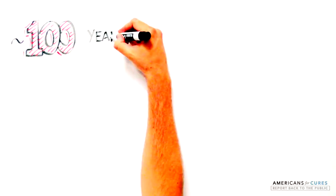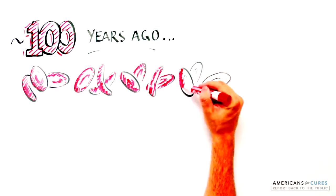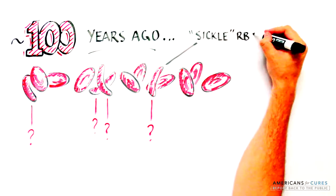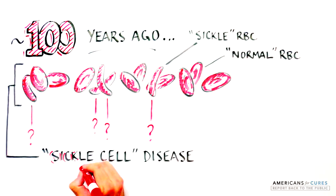About 100 years ago, a curious blood disease was discovered that was characterized by the presence of peculiarly shaped red blood cells, which had a crescent or sickle shape instead of the normal disc-shaped cells. This disease was coined sickle cell disease, or SCD.